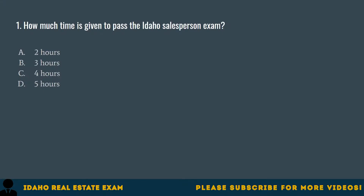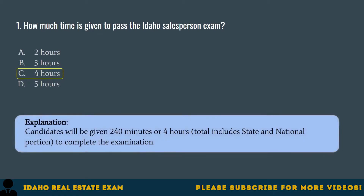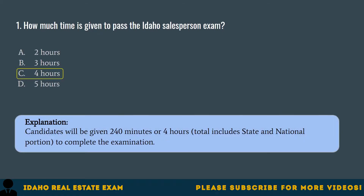Question 1. How much time is given to pass the Idaho Salesperson Exam? A. 2 hours. B. 3 hours. C. 4 hours. D. 5 hours. The correct answer is C, 4 hours. Candidates will be given 240 minutes, or 4 hours total, including state and national portions, to complete the examination.